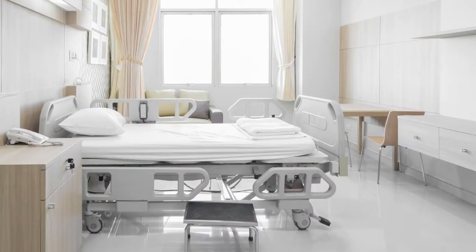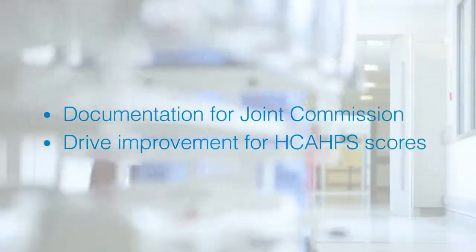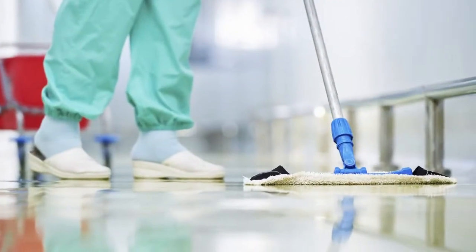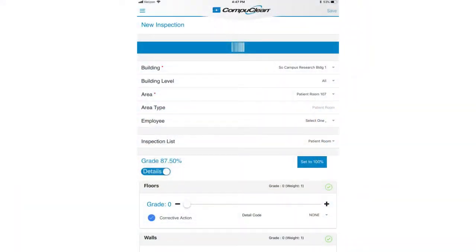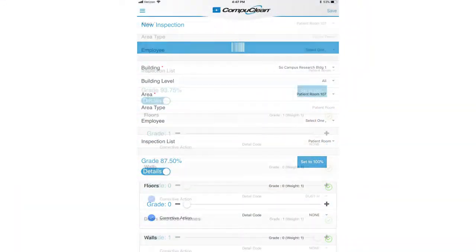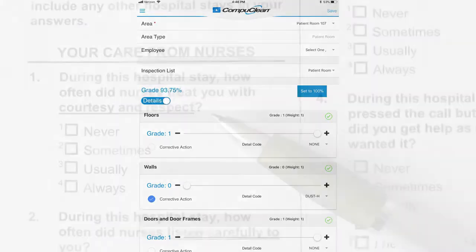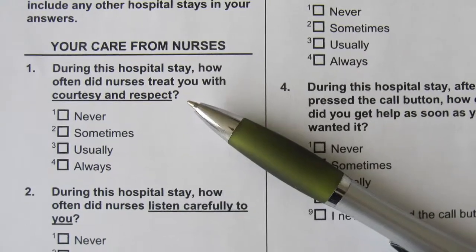CompuClean addresses two critical concerns for any Environmental Services Department: Joint Commission and HCAHPS scores. The Joint Commission requires an Environmental Services Department to have an effective quality assurance program. CompuClean's quality assurance and corrective action features are a perfect fit and meet the requirements for Joint Commission certification. HCAHPS is a patient satisfaction survey required by the Centers for Medicare and Medicaid Services.